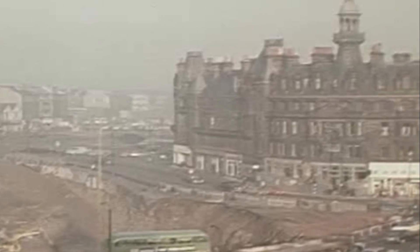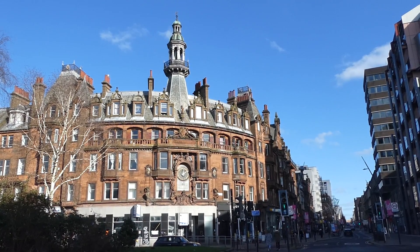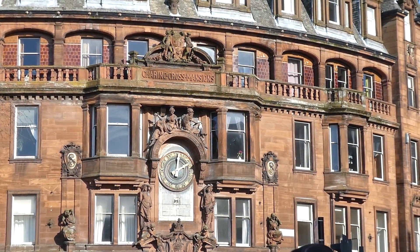Thankfully, one of the buildings that survived the M8 wrecking ball was the glorious Charing Cross Mansions. This red sandstone curved tenement block was built in 1891 to designs by Scottish architect John James Burnett.